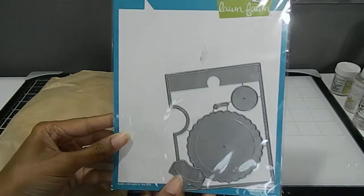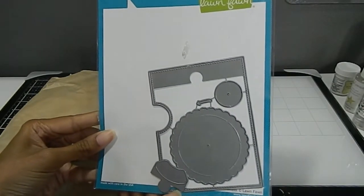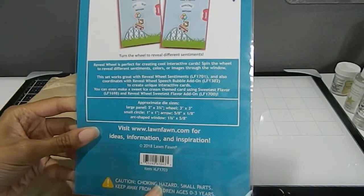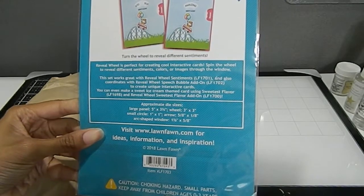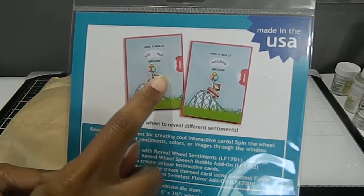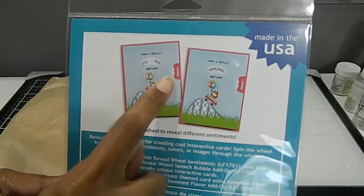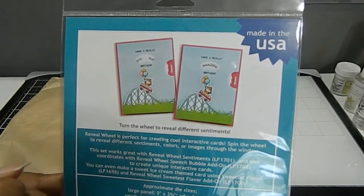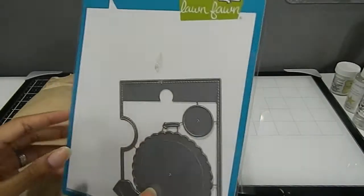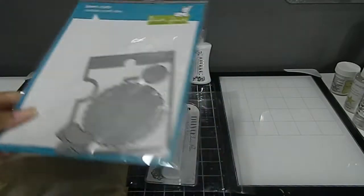Right here I also got the Lawn Fawn custom craft dies. This one is the Turn the Wheel to Reveal die set, and I have been wanting this one for a very long time. If you look at the image at the top, you basically have this die set which lets you make an interactive card where you can turn it and it'll show different sentiments that you stamp. So this is really cute — this is the reveal wheel. That's my neat new find there.